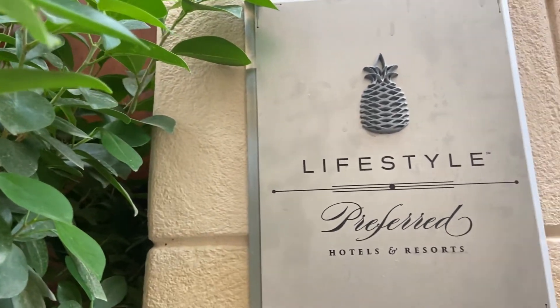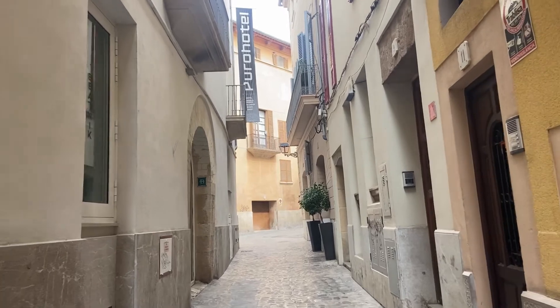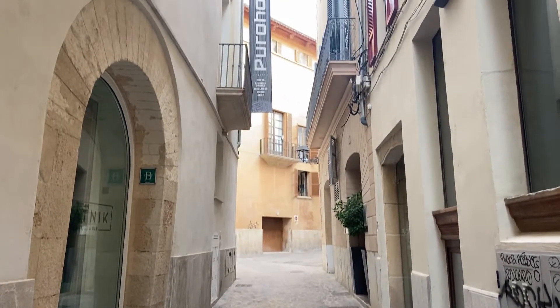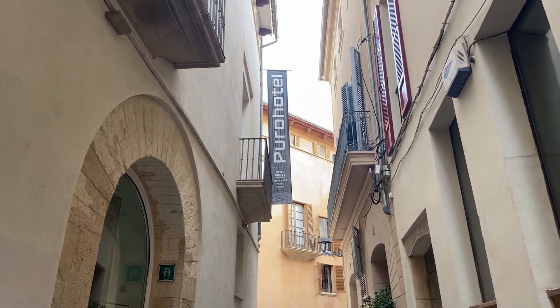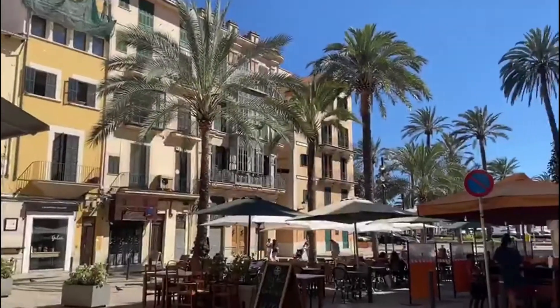Puro Hotel, together with Puro Beach Palma and Puro Beach Illetas, belongs to Puro Group, a Scandinavian concept very famous especially in Sweden. The hotel is located in Palma Old Town, in the heart of the city, close to the main attractions and ideal for visitors that like to explore a destination walking around.